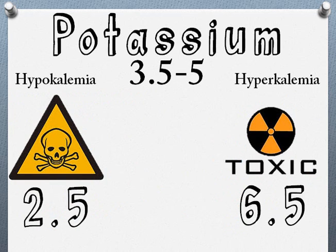Both extremes can be life-threatening. The normal range is 3.5 to 5 milliequivalents per liter. A critically low level is around 2.5 and a critically high level is around 6.5. Potassium is really, really important to always check the levels.